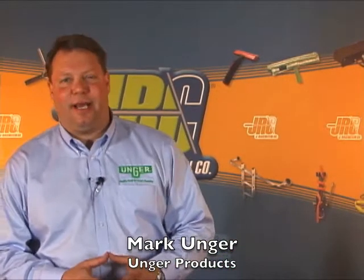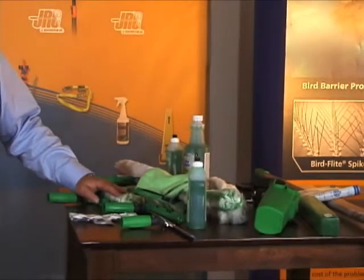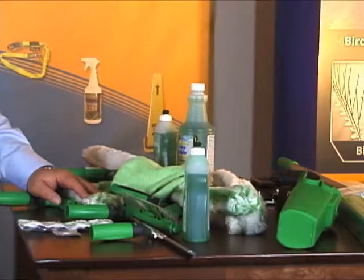Hi, my name is Mark Unger. I'm here today at Jay Reisenstein in their wonderful offices in California and I want to talk a little bit about Unger products. My name is Mark Unger, therefore I feel our products are the best in the world and with good reason. We've been in business for 45 years and our products are the world's best quality products that are out there and the most innovative.